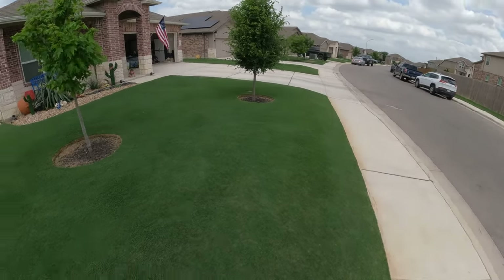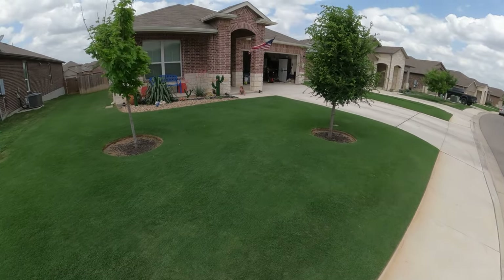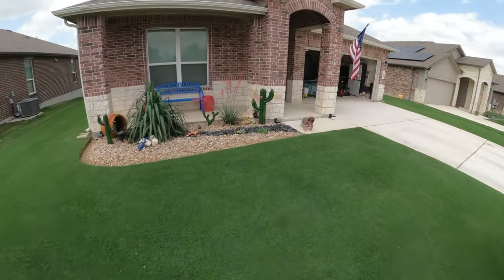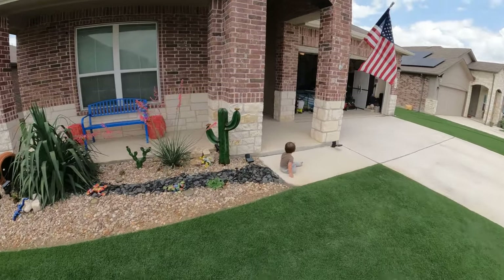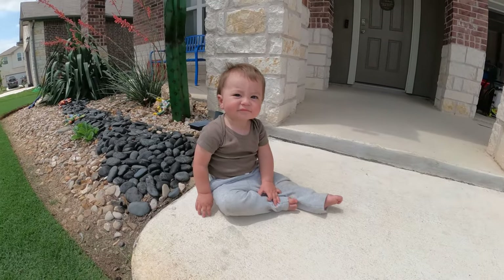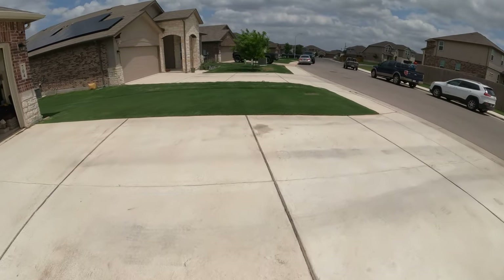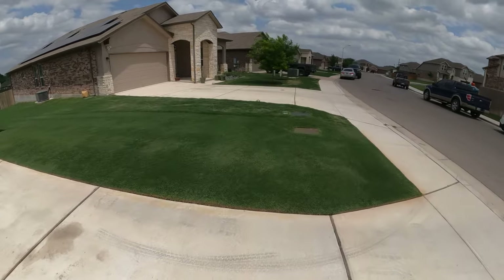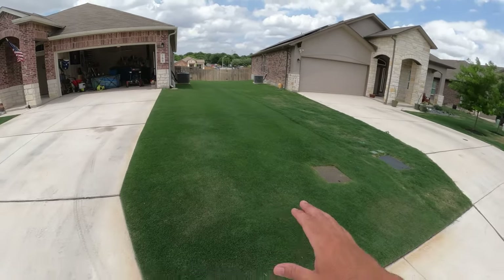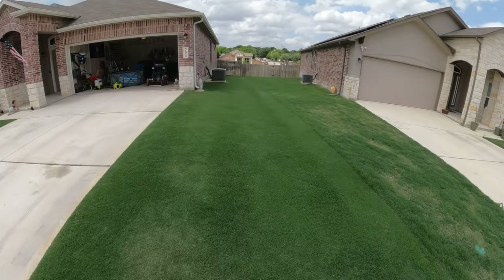So the front yard — we basically have no weed pressure up here, which is awesome. That means I won't have to spray anything in the main part of the lawn. Everybody say hi to my son Reed. And then over here in the side yard, kind of the same story. We don't have a whole lot of weed pressure at all. As the grass gets thicker and we get warmer weather, a lot of those winter weeds are going to end up dying off anyway.